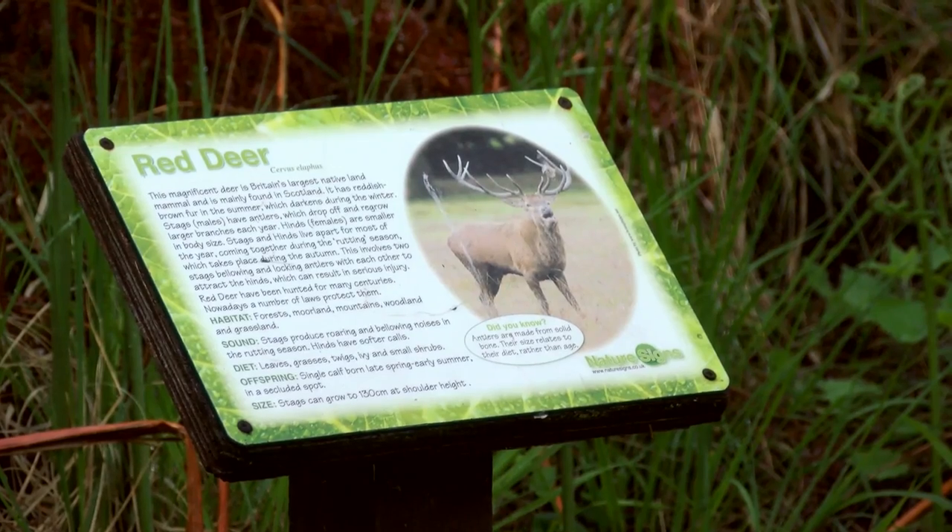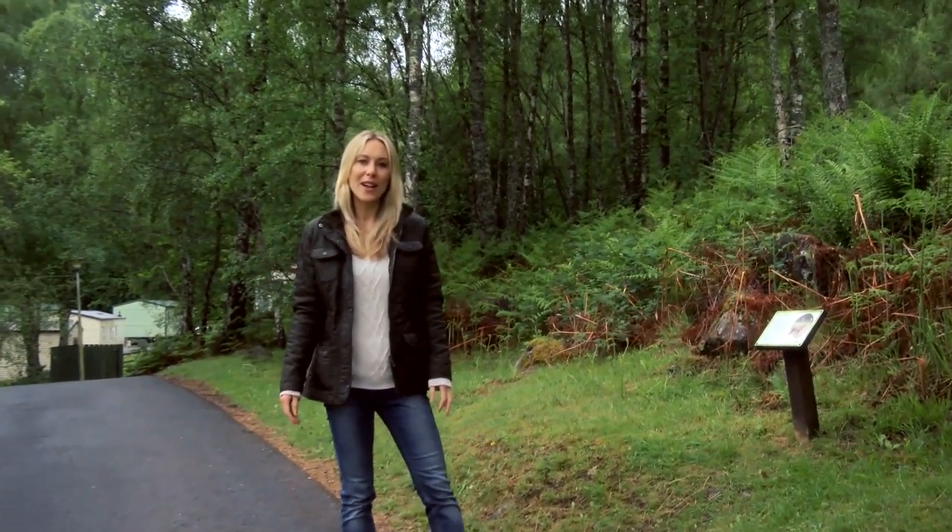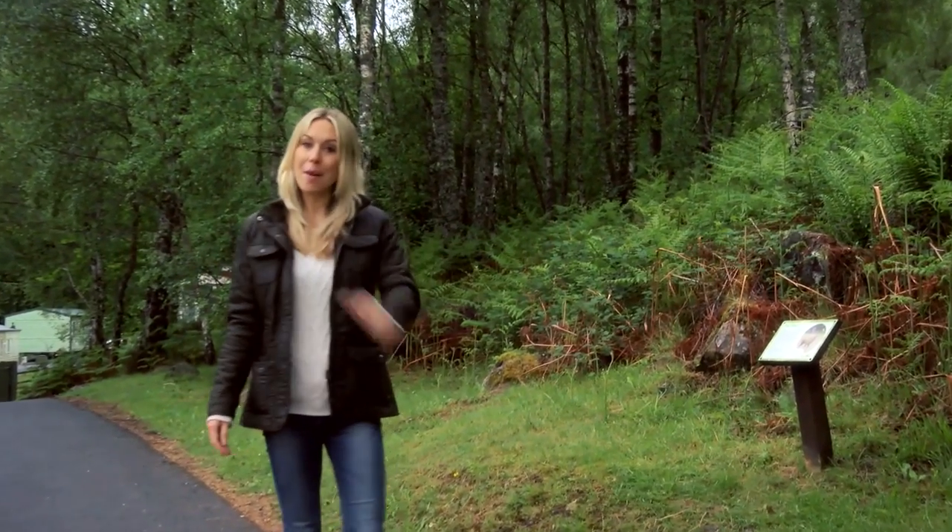And there's no better way of doing that whilst getting to know the park at the same time than taking a trip around the Om Park Wildlife Trail, spotting red deer and rabbits as you go.